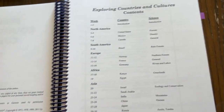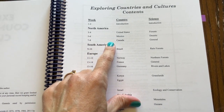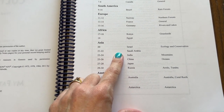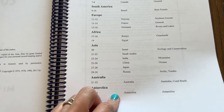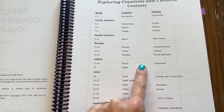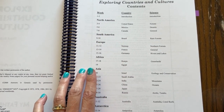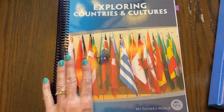In this curriculum you'll see we did United States, Mexico, then Canada is next, then Brazil, Norway, France, Germany, Kenya, Egypt, Israel, Saudi Arabia, India, China, Japan, Russia, Australia, and Antarctica. Those are all the different places we're going to be studying and visiting this year in Exploring Countries and Cultures. They also have the different ecosystems we're going to be studying paired with those countries in science.